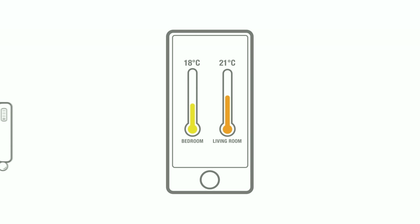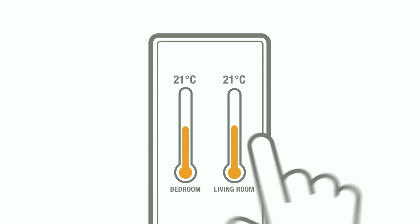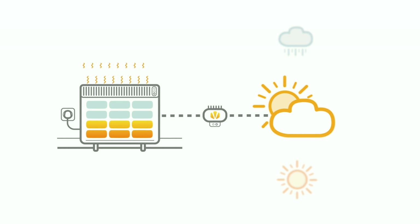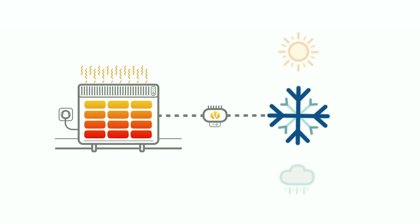With our technology, for the first time, people have the choice of how and when they use their heaters, helping save energy and money. By fitting a new control to an existing heater, we monitor the temperature within the bricks and the local weather forecast, so that residents can choose when they want to be warm and how warm they want to feel.